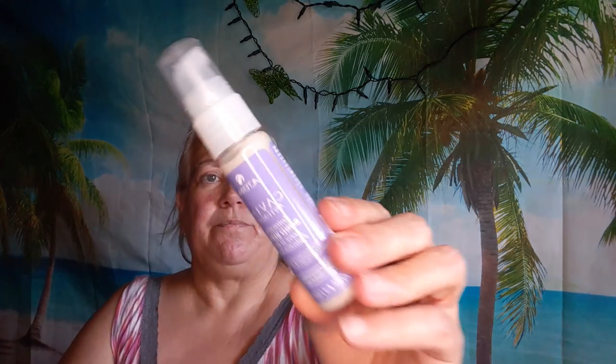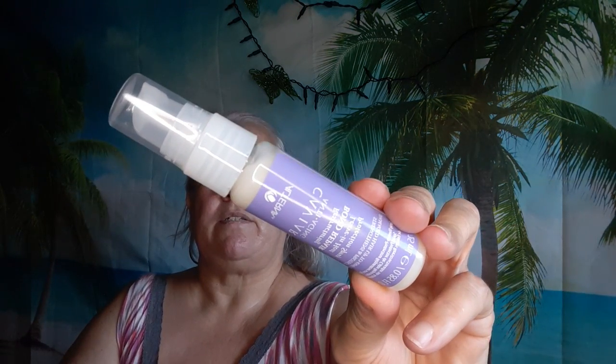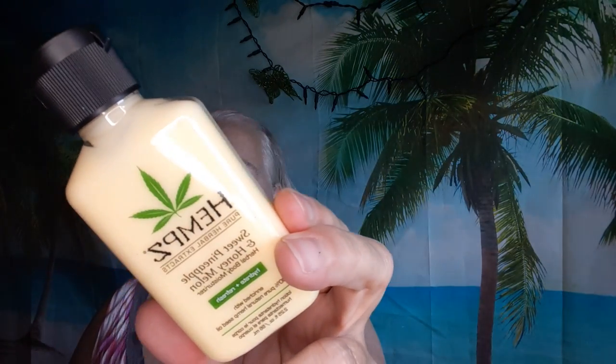I got one Alterna Caviar Anti-Aging Restructuring Bond Repair Leave-In Heat Protection Spray — strengthens and protects damaged hair up to 450 degrees. I'll try it, I know I don't have any of that. I also got one Hemp's Pure Herbal Extracts Sweet Pineapple and Honey Melon Herbal Body Moisturizer enriched with 100% pure natural hemp seed oil — I love this, I have the full size and it smells so good, so I'm keeping it.